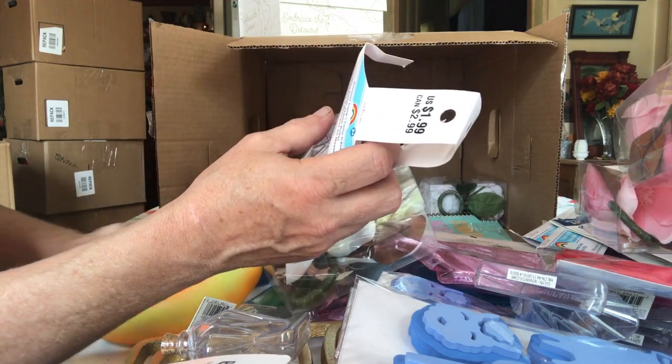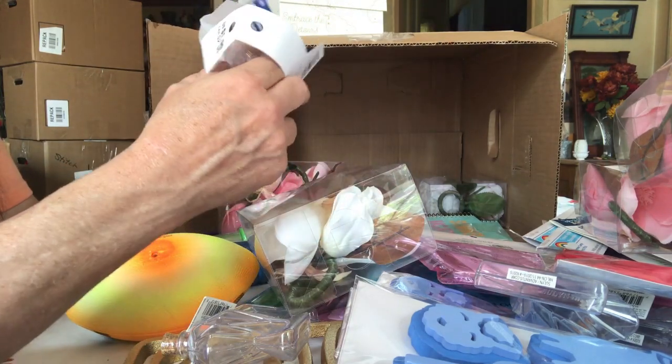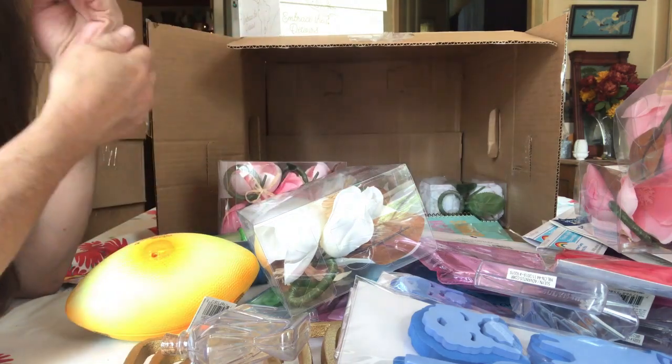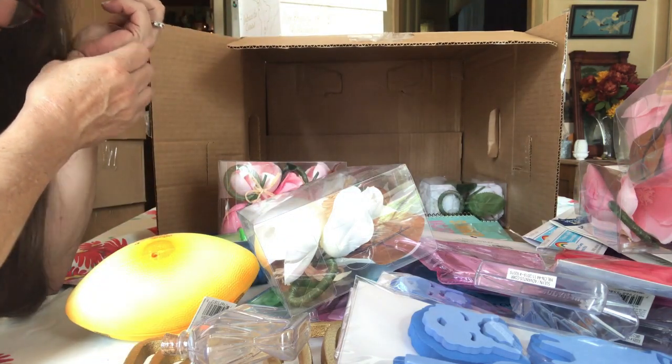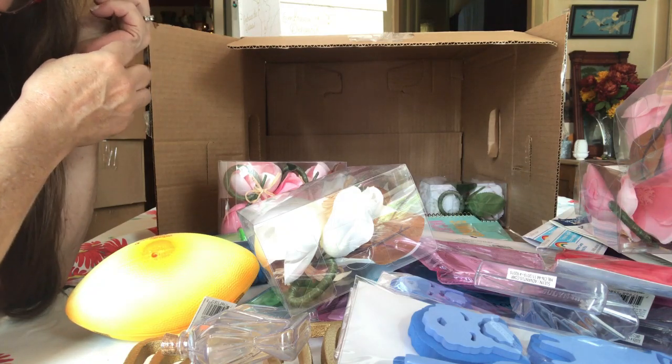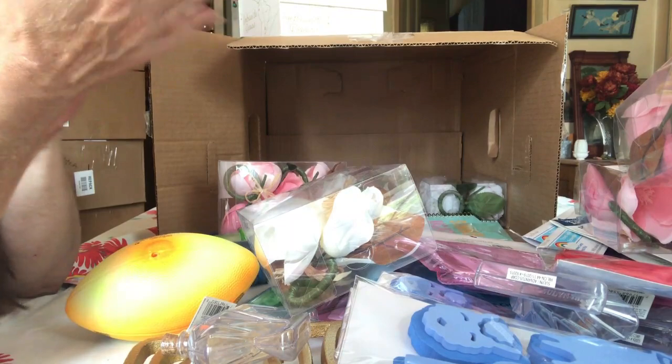These are from the Rutland store. The next video I'm doing is from — we'll say the north store. And the other one is from the south store. We're going to see what's different. I know there's no 4th of July in those other ones. I'm going to get this one cut and get her out tonight.